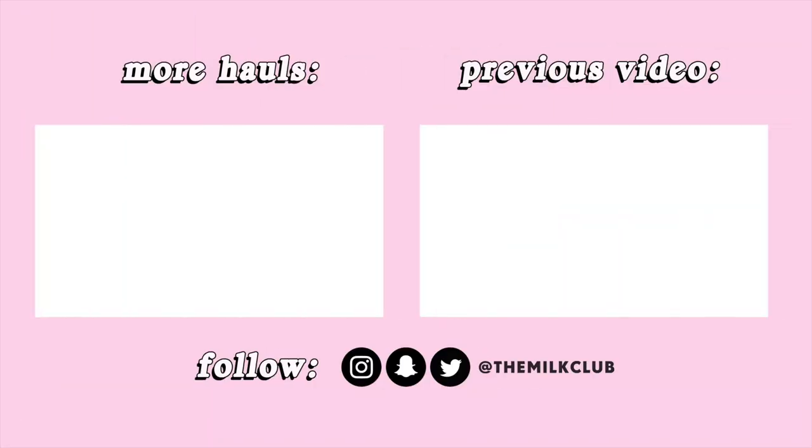So that about sums up this haul. I hope you guys enjoyed. Please be sure to look out for my upcoming vlogs from this America trip where I got all this stuff. Thank you guys so much for watching and hanging out with me as always, and I will see you all in my next one. Bye!